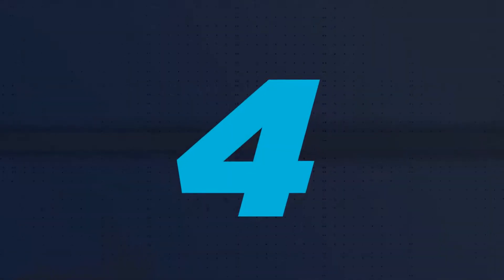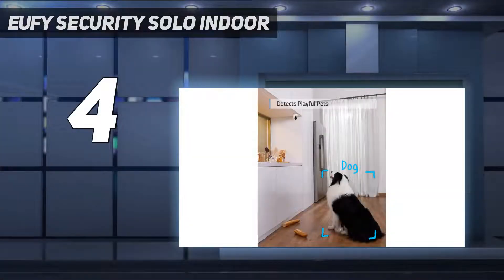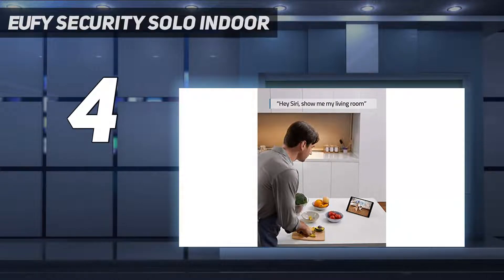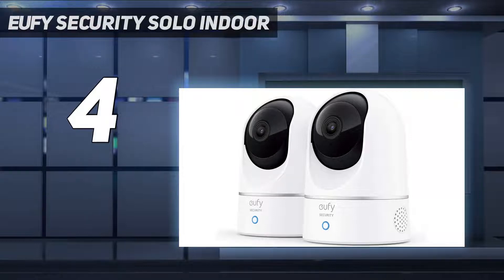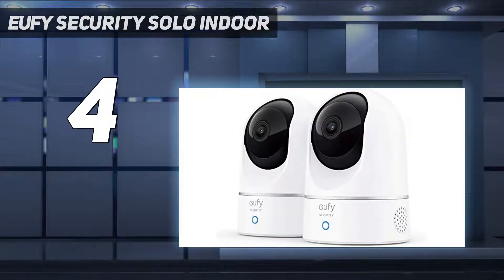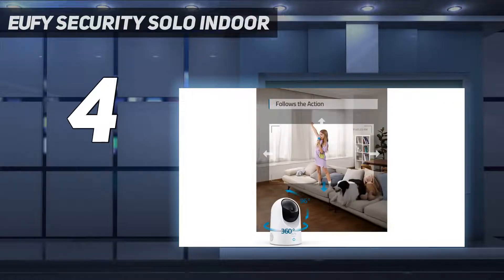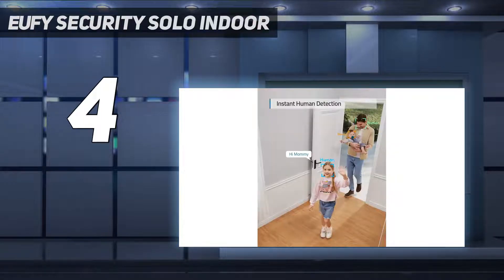Coming in at number 4: the Yuffie Security Solo Indoor. If you are trying to keep your pet off of or out of a specific area in your home — the couch, the table, a window sill, etc. — then this camera is our top pick for you. "I think the pet detection zone is a really useful feature for keeping your dog off the couch," our testers said. From the Yuffie Pet app, you can indicate a zone within the camera that is off-limits. If your pet is detected within the marked area, the camera automatically plays a sound alerting your pet to their misstep and sends you a notification.